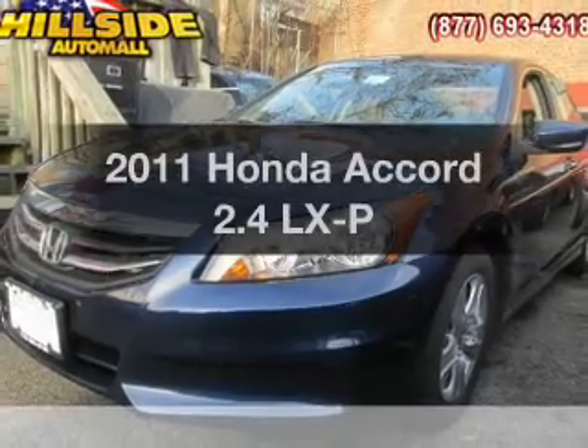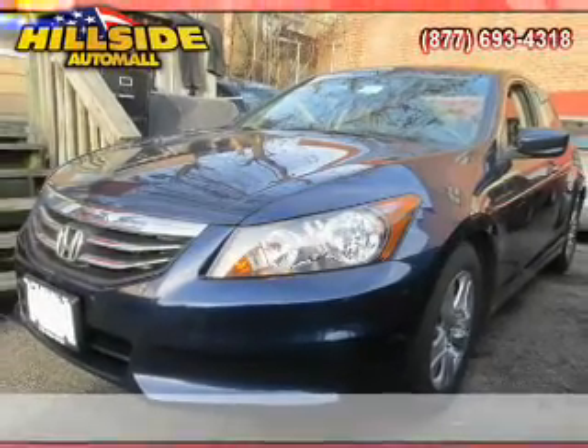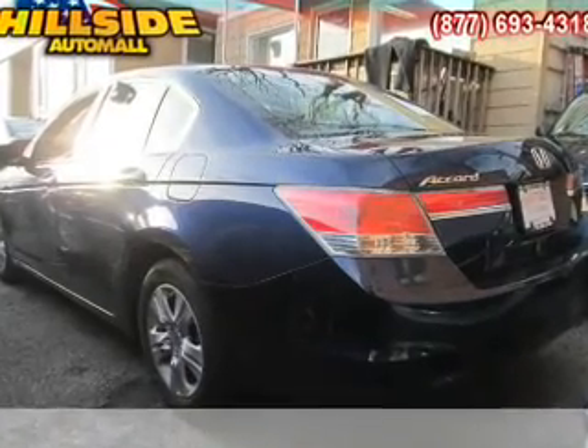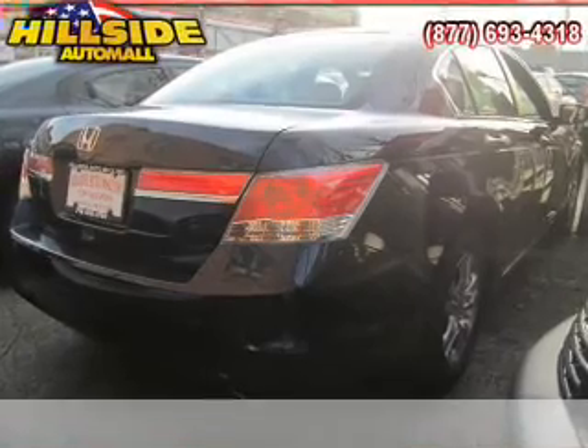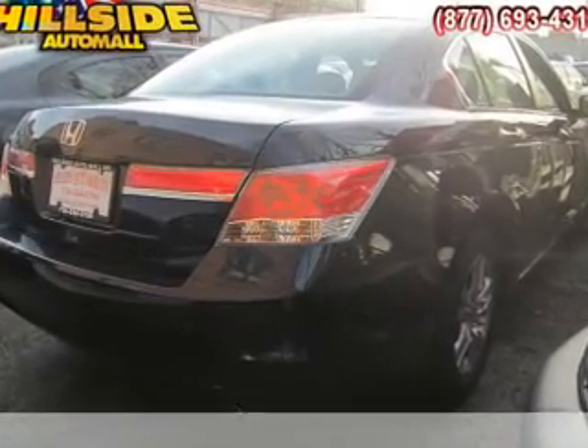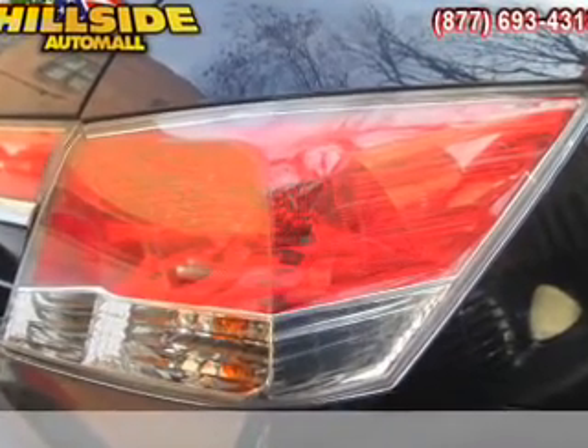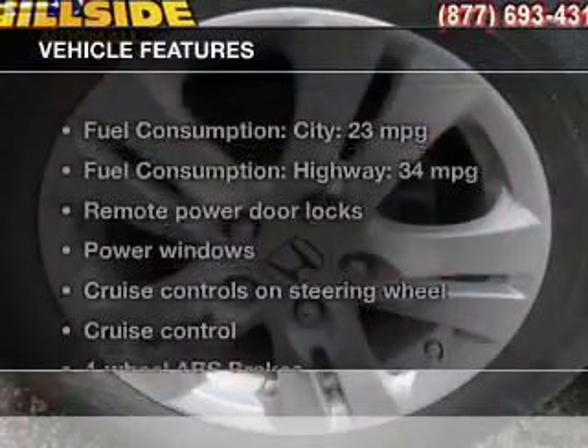Presenting the 2011 Honda Accord. If you're looking for a first-rate auto, this one could be yours today with an efficient four-cylinder engine. The powertrain includes front wheel drive driven by a five-speed automatic transmission. Stand out from the crowd with premium wheels. Anti-lock brakes help you bring your vehicle to a safe stop.